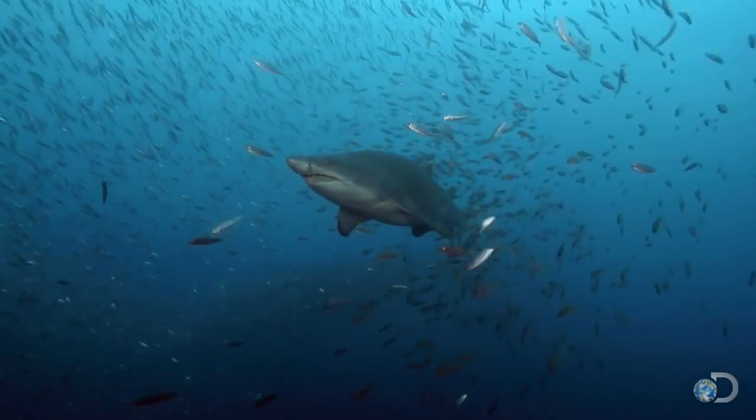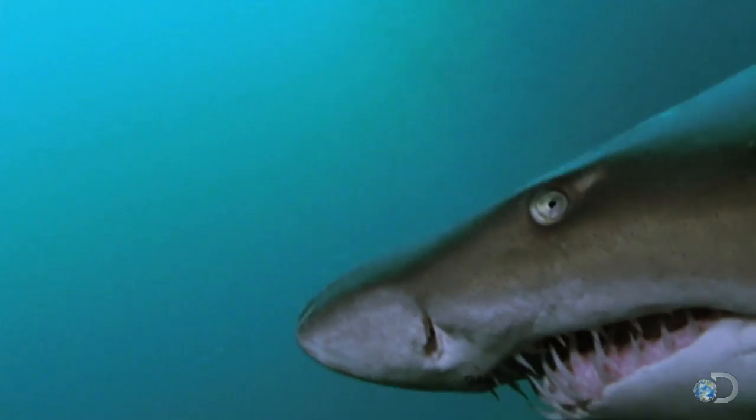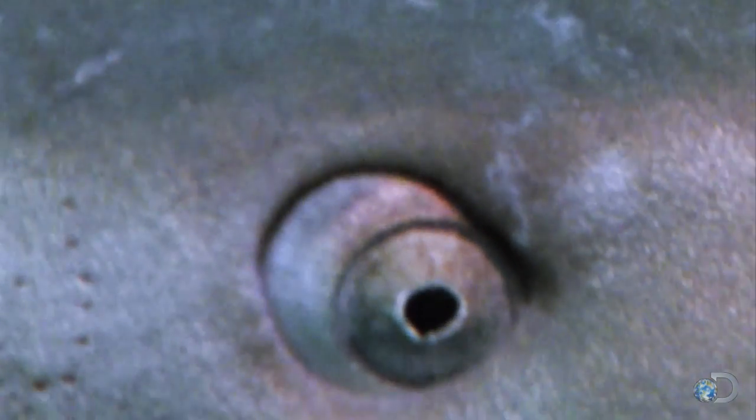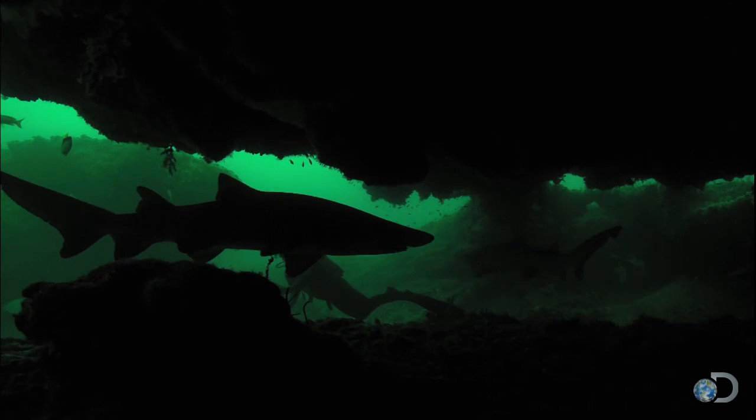But those ragged teeth aren't its only lethal weapon. Sand tigers' eyes are like permanent night vision goggles — a membrane at the back reflects even the smallest amount of light back into the eye, very useful for this nocturnal hunter.